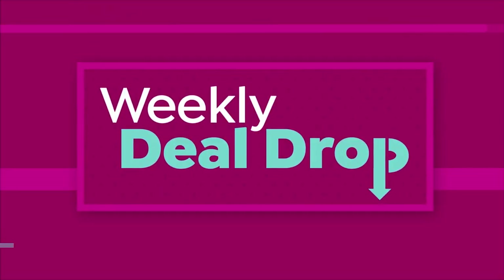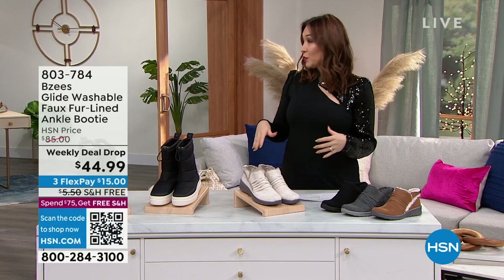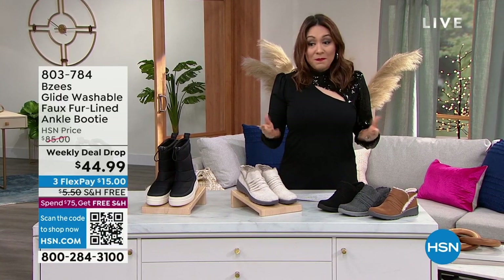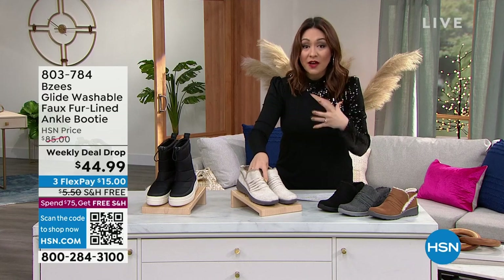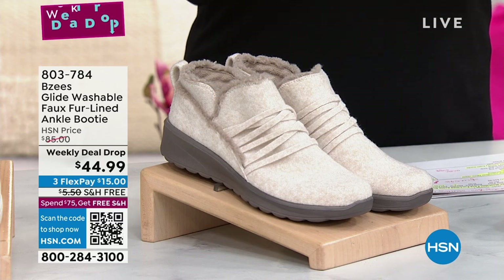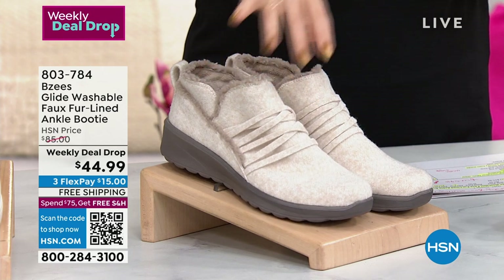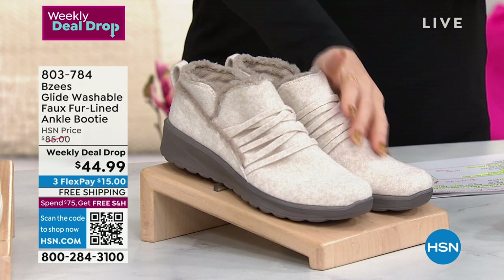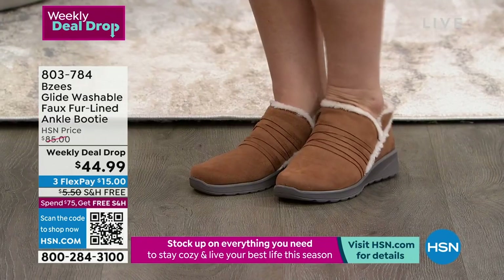If you watched HSN Today, you would have seen I had April on and we were talking about this shoe. We were supposed to be talking about it for 12 minutes. 240 lucky people can get the last amount that I have on this weekly deal drop. This is called the Glide — they're washable, they're faux fur lined. It's an ankle booty customer pick.